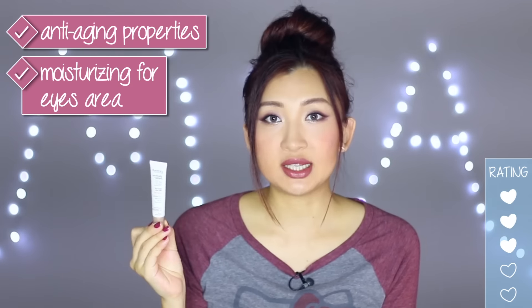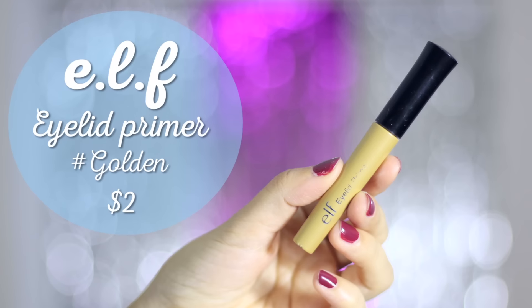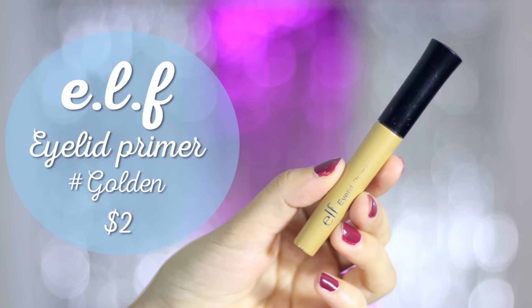The e.l.f. Eyelid Primer in Golden — it's not as blendable as I'd hoped. I'm not sure if I got a dud or if the golden colour just doesn't suit me — it's a bit too gold. On my hand it looks really good, but on my eyes it didn't look as nice as I'd hoped.